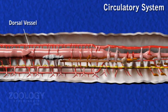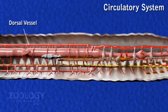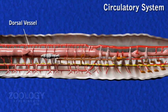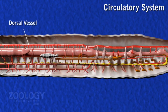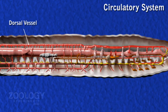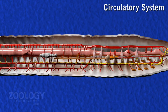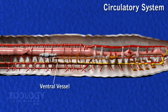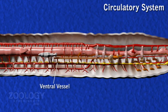In each of the 3rd, 4th, 5th, 6th, and 8th segments, a pair of stout pulsating branches send blood to the pharyngeal nephridia, esophagus, and gizzard.